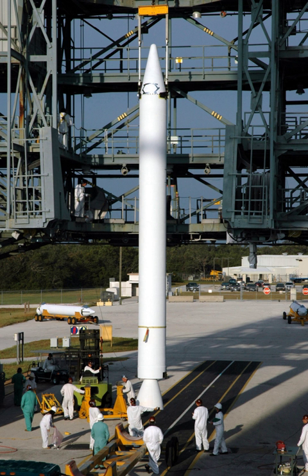See also: Liquid rocket booster. Booster systems engineer, a support position at NASA's Mission Control, referred to by call sign Booster.